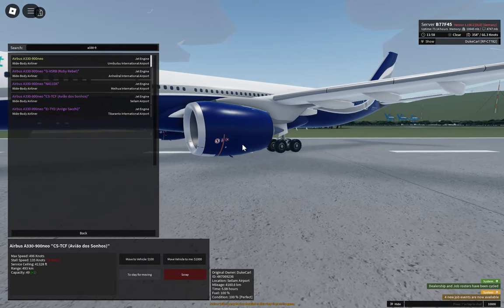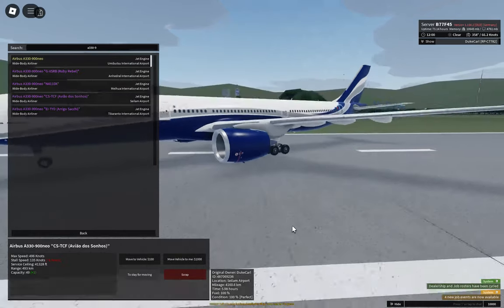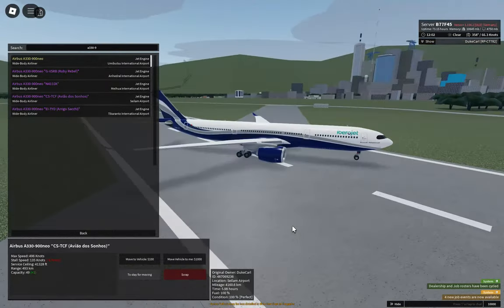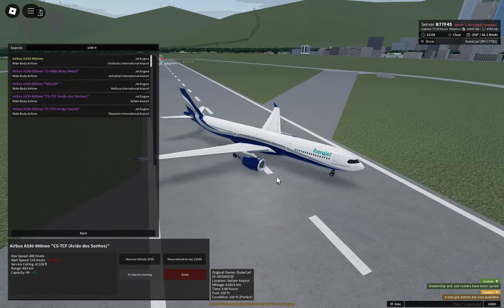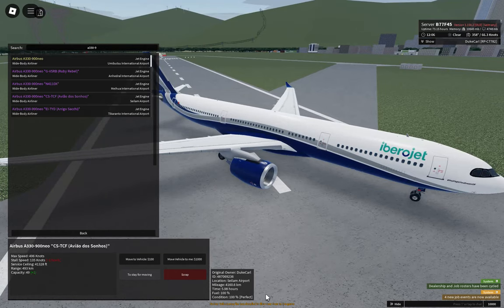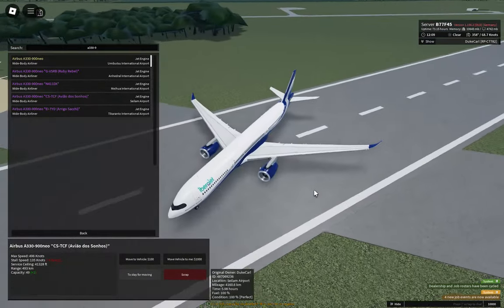Not much detail on the engine sides. The travel plan and the Rolls-Royce logo are missing. So whoever made this livery — it could be improved further. You just need to add the Rolls-Royce logo and the travel plan. And there's your Iberrojet.